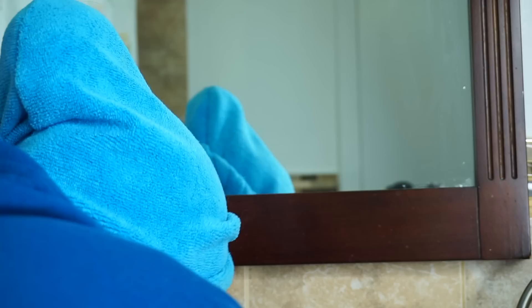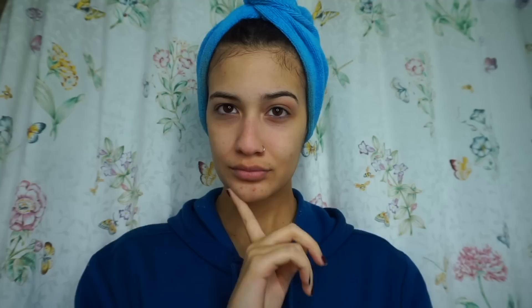Next I just dry my face with a towel that is strictly for my face — I don't use it for anything else. The last step is moisturizing. I use the Clinique Turnaround Overnight and apply it on the driest parts of my face, since I have combination dry and oily skin, but in winter my skin tends to be a little more dry. I repeat this routine twice a day — morning and night — every single day without a break.